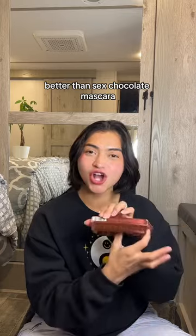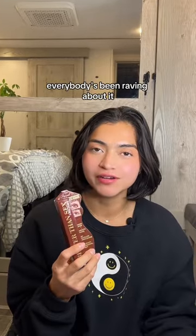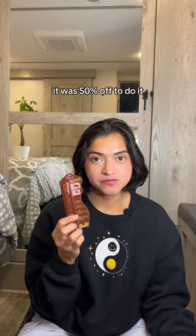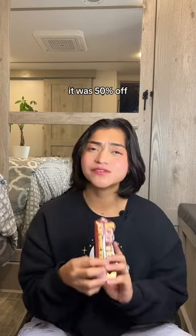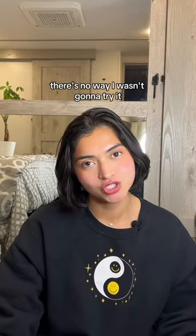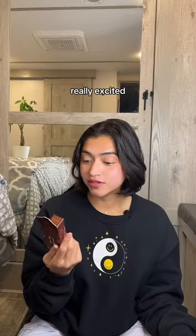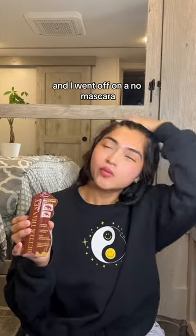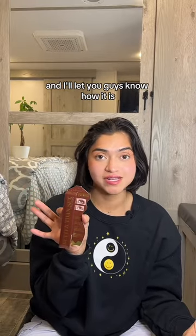Better Than Sex Chocolate Mascara — the brown mascara everybody's been raving about. This was my chance: it was 50% off and I was using my points, so I wasn't paying for it anyway. There's no way I wasn't going to try it. People have been saying it softens some of your features. I actually love Better Than Sex mascaras. I kind of went off on a no-mascara era, but I'm back on it now. We're gonna try this brown mascara and I'll let you guys know how it is.